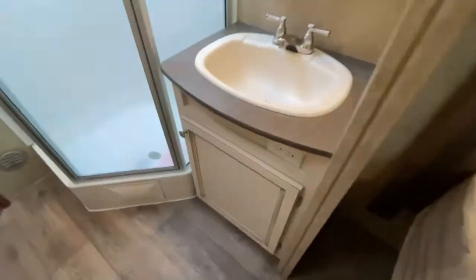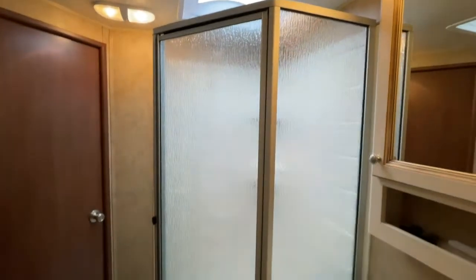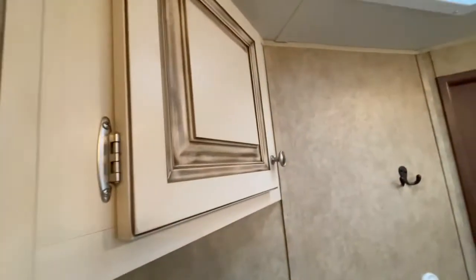The pocket door here closes off the bathroom, which has a sink, medicine cabinet, skylight, new angled shower with cloth doors, a quick-flush porcelain toilet, and even a little storage cubby.